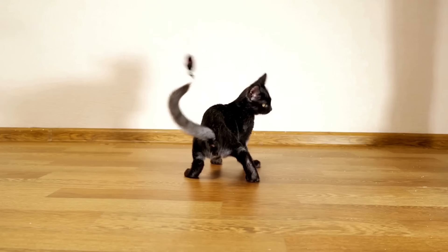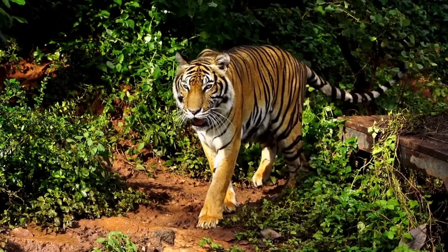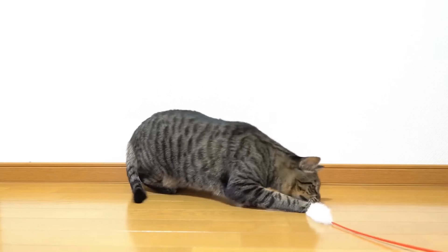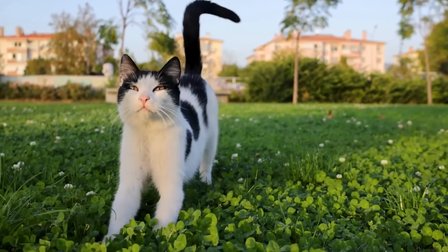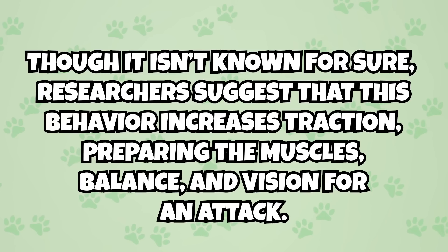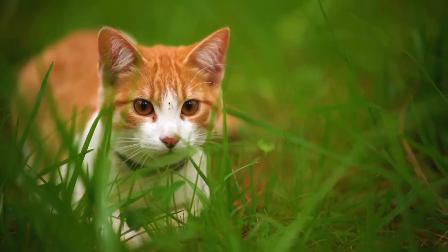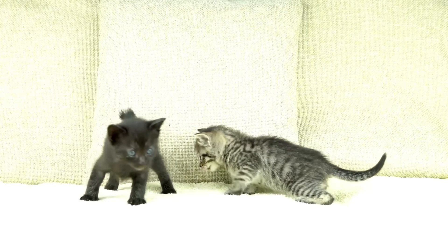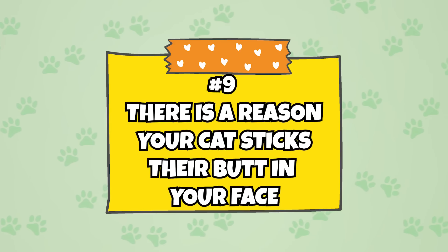Number eight: cats wiggle their butts for a reason. One of the cutest cat behaviors is the butt wiggle, though the reason cats do it is not as innocuous as it may appear. The behavior traces back to the cat's predatorial roots and is also seen in big cat relatives like tigers and lions. Cats will often wiggle their butts when preparing to pounce, whether on prey or a toy. This is thought to help cats adjust their balance, increase traction, and prepare their muscles and vision for an attack. The behavior is mostly instinctive, observed even in young kittens learning to crouch and pounce.